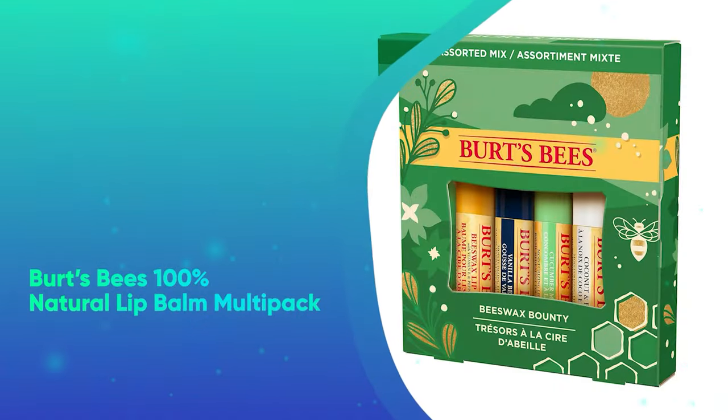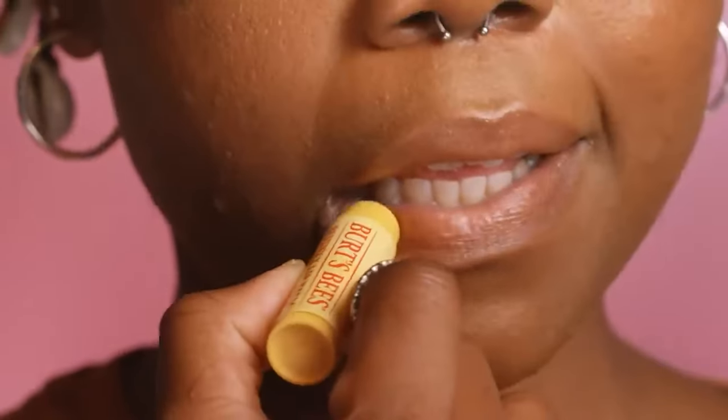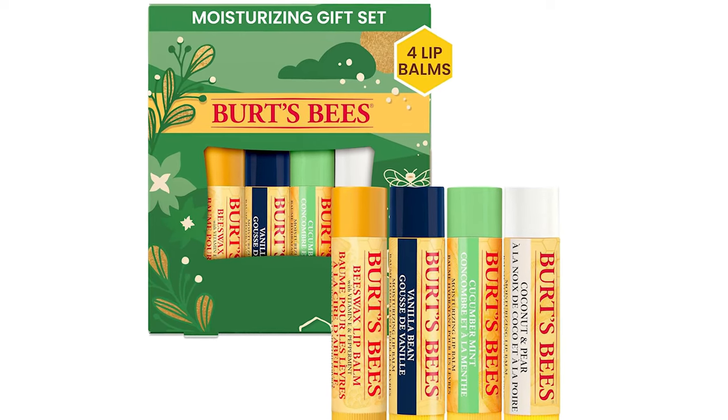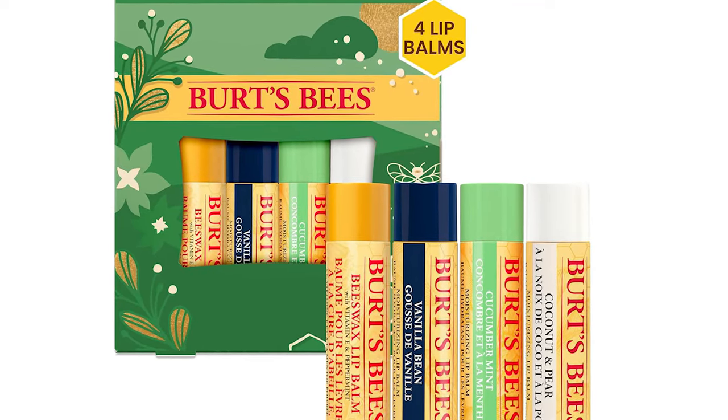Burt's Bees 100% Natural Lip Balm Multi-Pack. With nourishing ingredients like shea butter, vitamin E, and of course beeswax, Burt's Bees' famous lip balms promise to soothe and hydrate lips. This deliciously scented 4-pack comes with vanilla bean, coconut pear, cucumber mint, and classic peppermint balms.